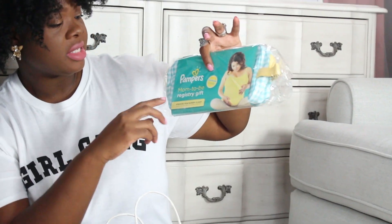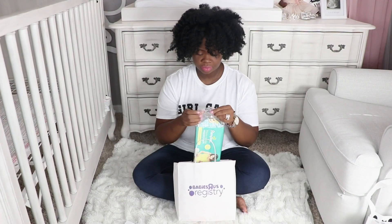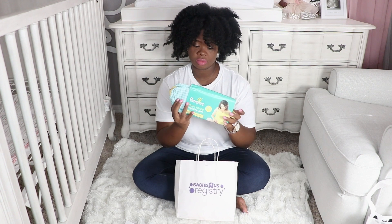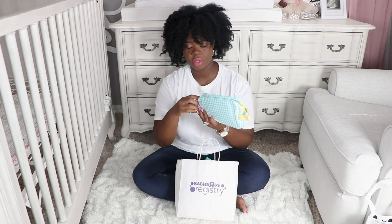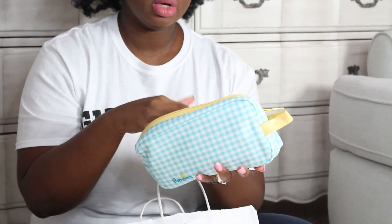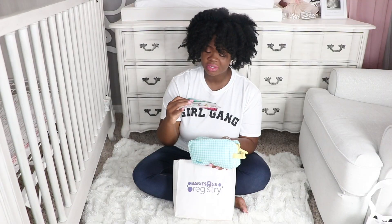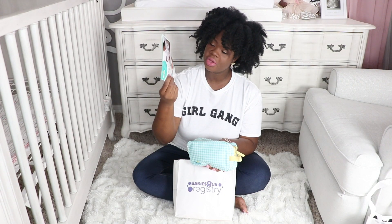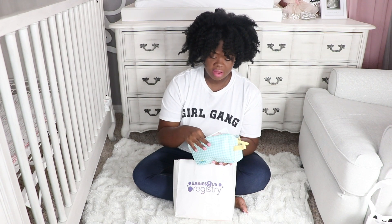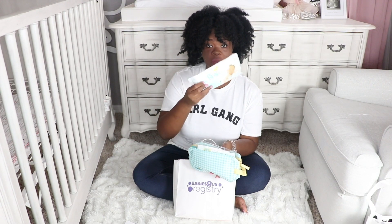This is a Pampers Mom-to-be registry gift. I think this is actually a baby changing bag that you can carry in your diaper bag. There's this little blue pouch, and inside they have some really amazing coupons that you can use for Pampers diapers and stuff. And they have a Pampers diaper sample and some Pampers baby wipes.